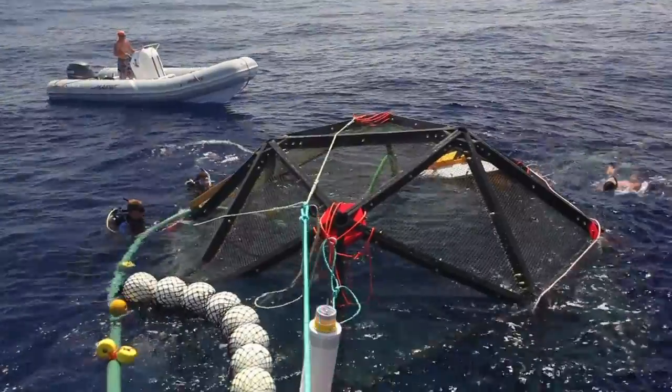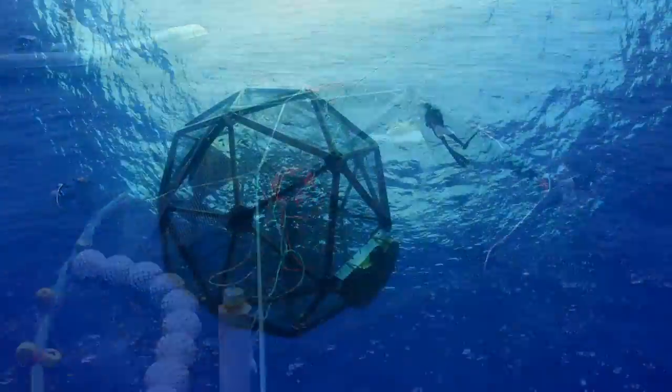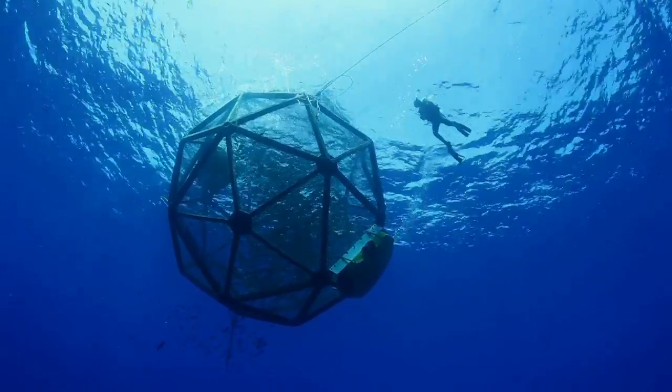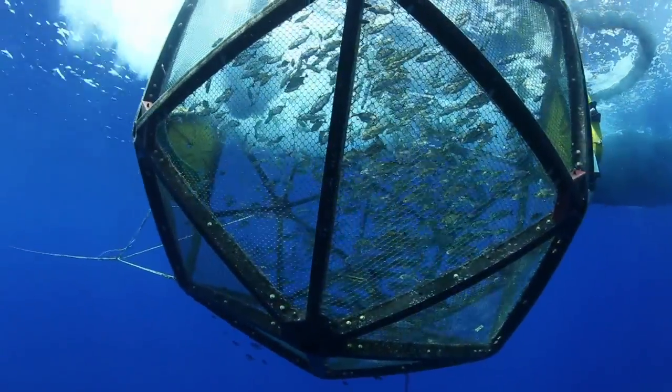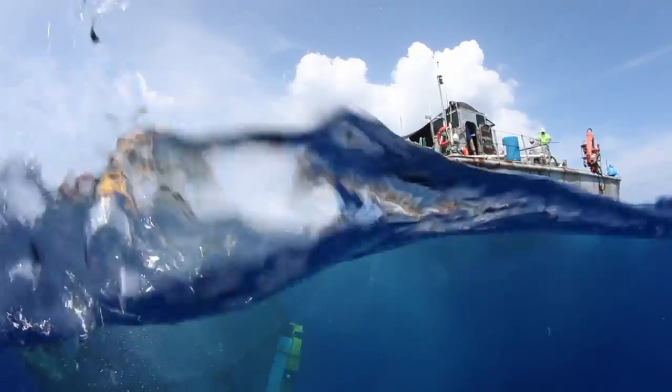It's about marrying together revolutionary technology that's going to allow us to grow fish literally with no footprint on the oceans, in a drifter cage — a cage that is untethered, moving around in the eddies in the back of the Big Island.